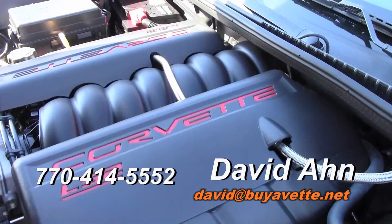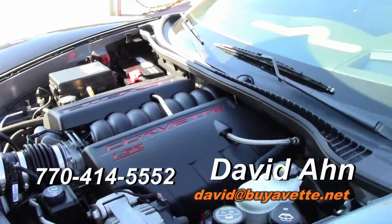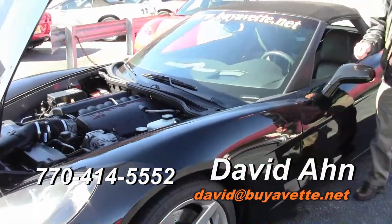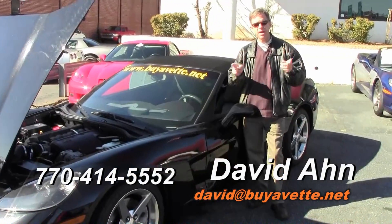If you're interested in a Corvette, consider David at Buy A Vet in Atlanta, Georgia. We've got over 100 Corvettes in stock. Come see us — David at Buy A Vet in Atlanta.